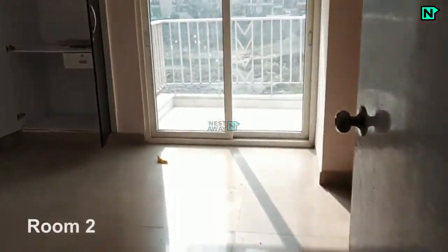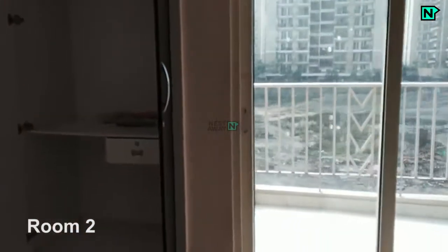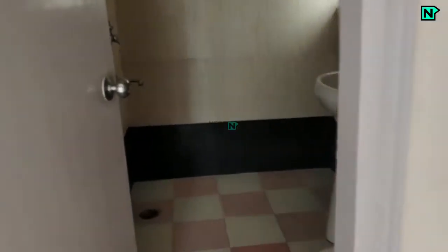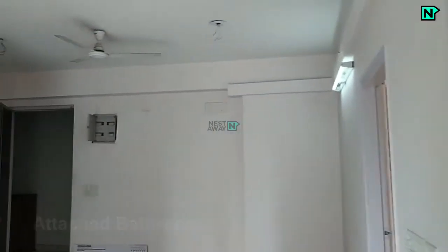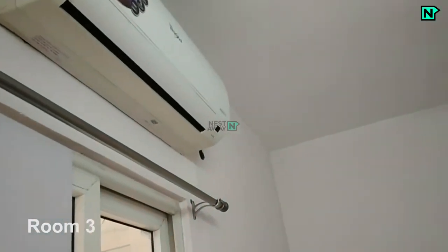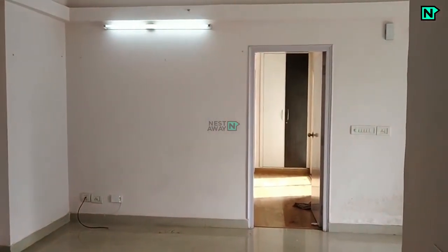This is room 2, with an air conditioner and a wardrobe available. This is room 3, also with an air conditioner and a wardrobe available.